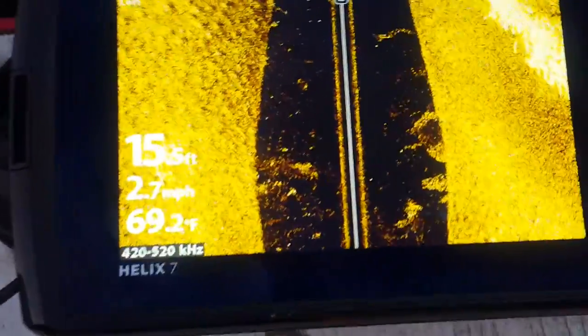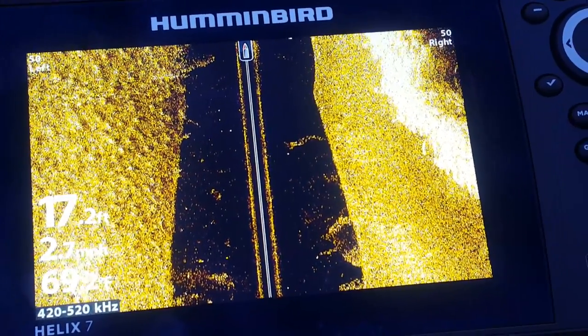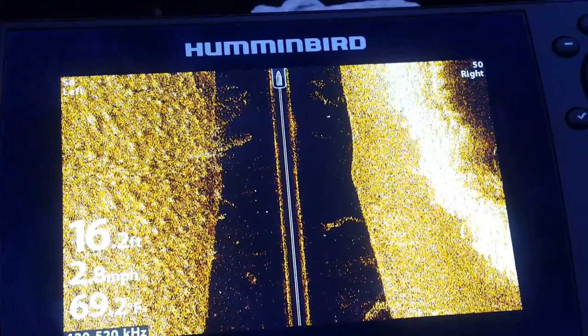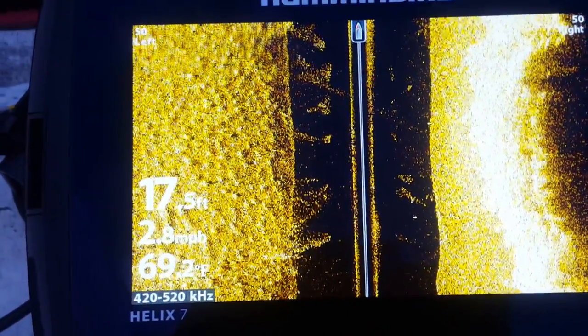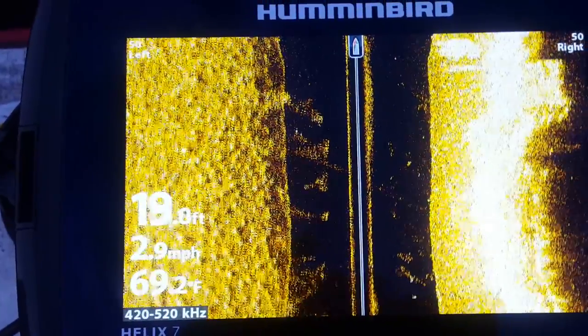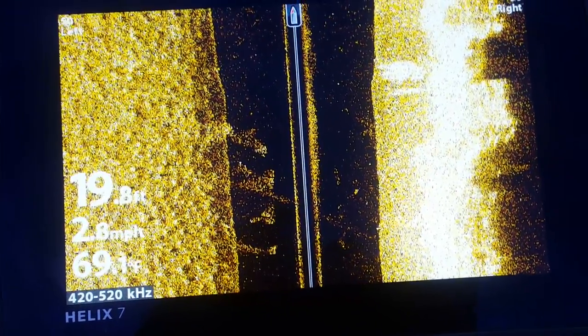I'm recording our path as we're going past this tree here. The top of the chart shows the tree area as we go past — pretty nice night. The map on the right shows the tree area and on the left shows more of a lake, so we're hanging under the tree a bit.